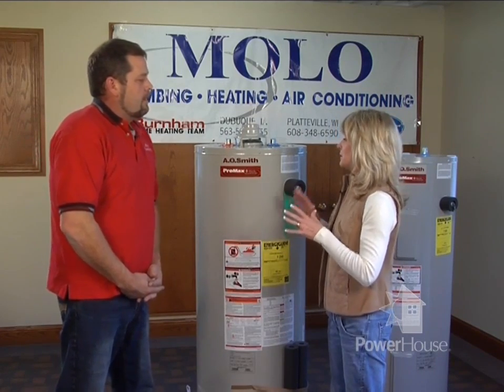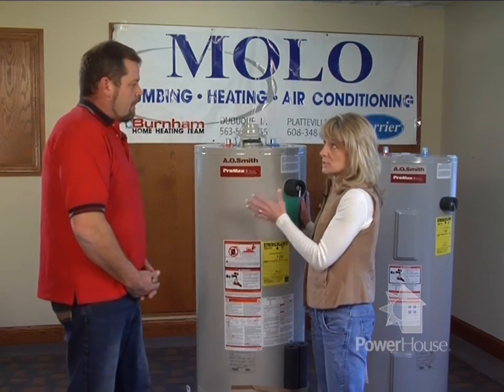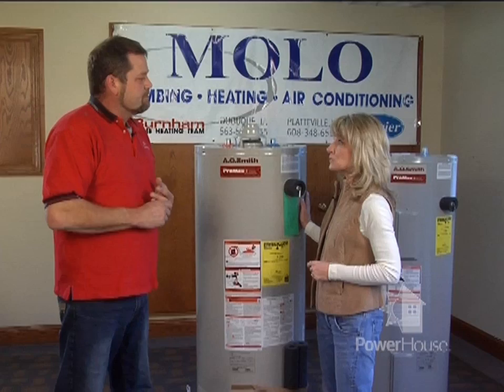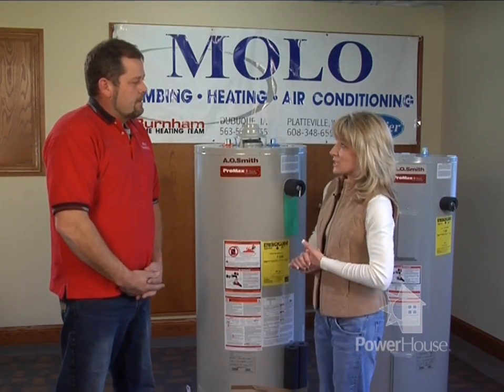What kind of savings can people get if they upgrade to a more energy efficient conventional model? Some of the better ones now are more insulated — thicker, basically. They're just one step above the standard everyday one. They have an R-12 or R-25 insulation inside of them, which saves you about $30 a year somewhere in that zone.